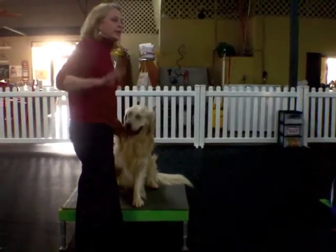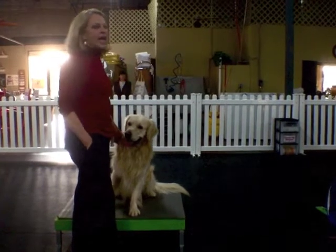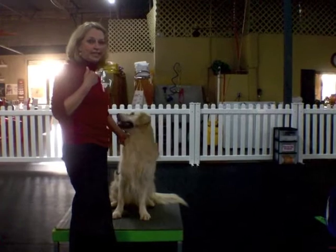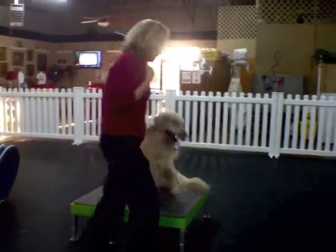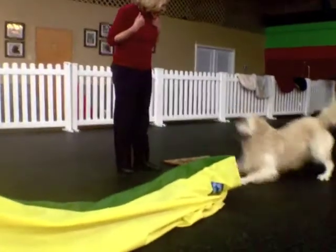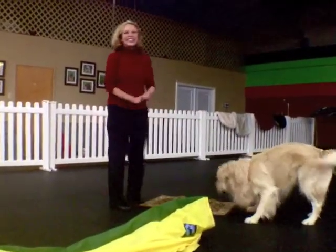Now we're going to do a little twist. I'm going to have him do the last shoot and then incorporate a trick, which is to wipe his feet. Bert, shoot! Wipe your feet! Wipe your feet! Wipe your feet! Great! Well done, Bert!